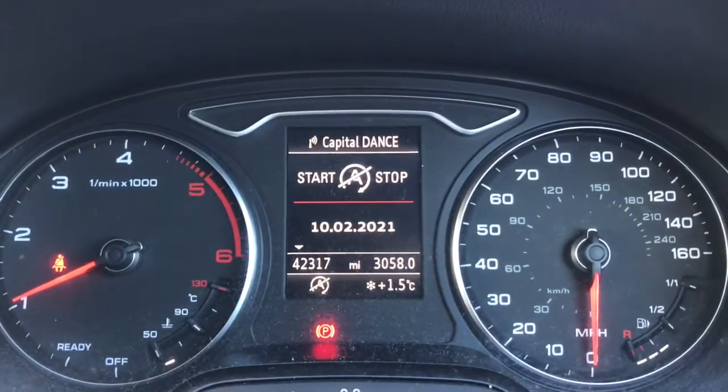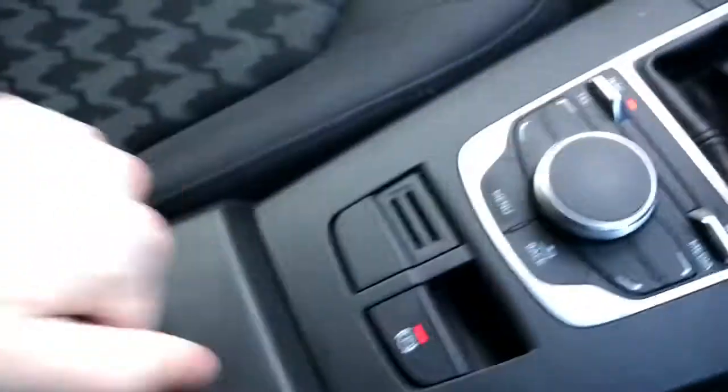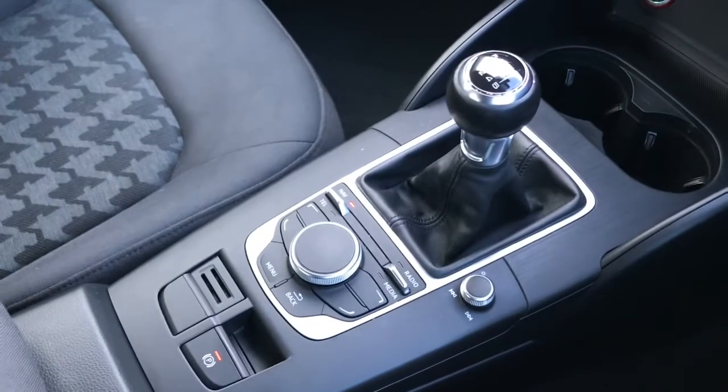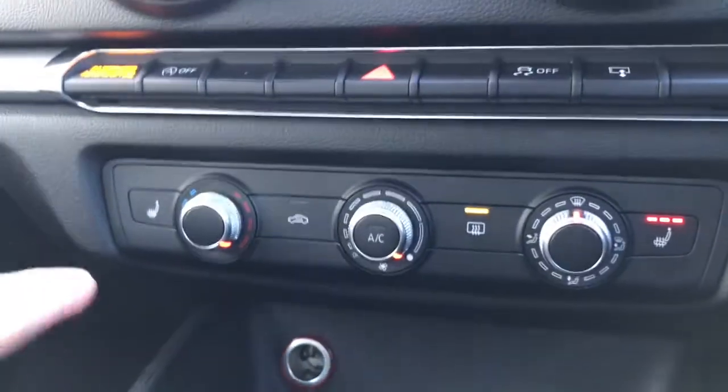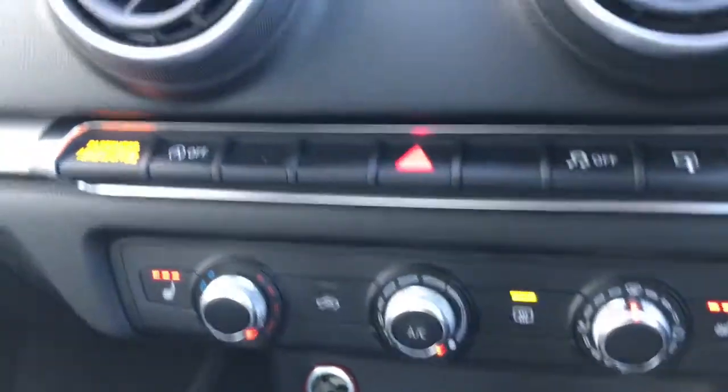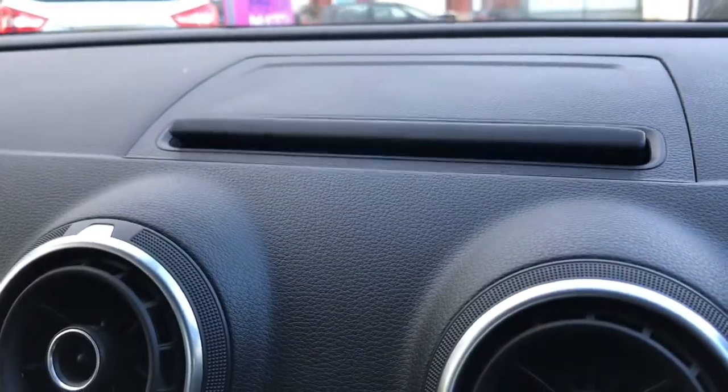It's on 42,317 miles, which is very good mileage. You've got your centre armrest with storage underneath, and it comes with a six-speed manual gearbox. You've also got front heated seats, perfect for winter conditions, as well as a nice and easy to use air conditioning panel.